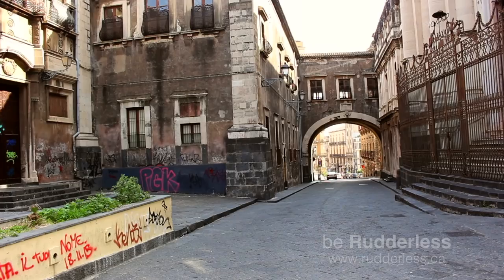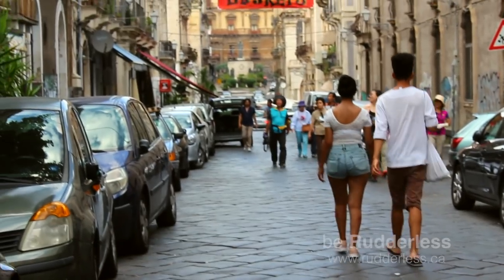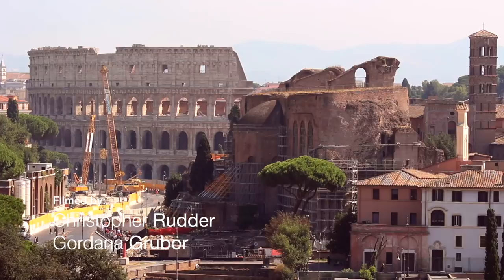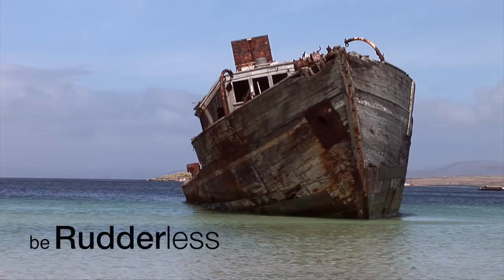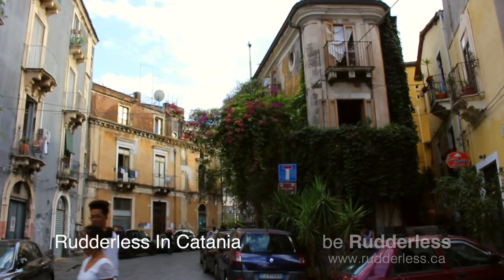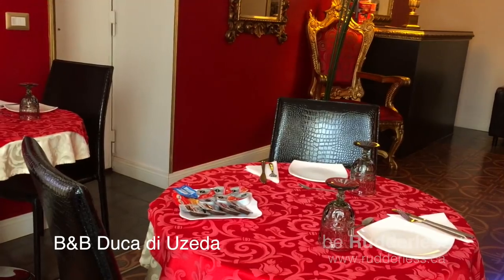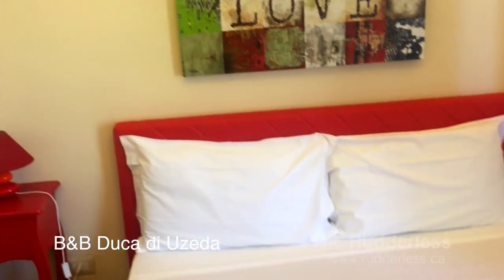Instead of taking the train-ferry-train combo from Syracuse all the way back to Rome, I took a train from Syracuse here to Catania, another city on the island of Sicily. Since Catania has its own airport, I thought I could explore the city for a day, then catch a plane directly to Rome. I'm a fan of sustainability, but sometimes I need to sustain my sanity. We've got less than 24 hours, so let's take a look at my hotel, then we hit the bricks.